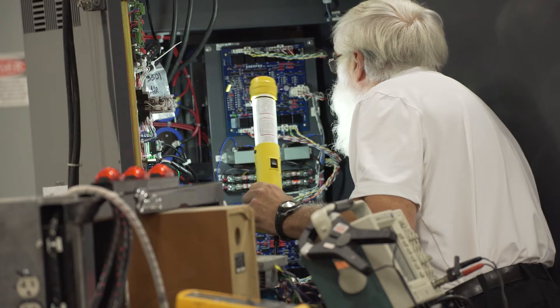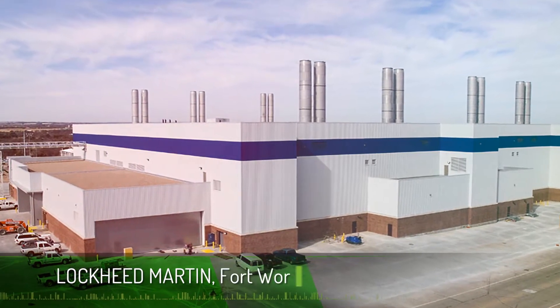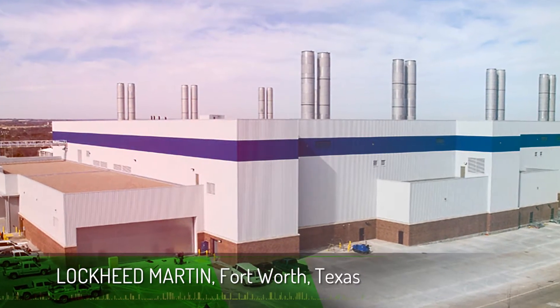They started designs on the flight home, and the project continued as a priority until completion. The FCX unit was air shipped to Lockheed Martin's Vehicle System Simulator in Fort Worth, Texas.